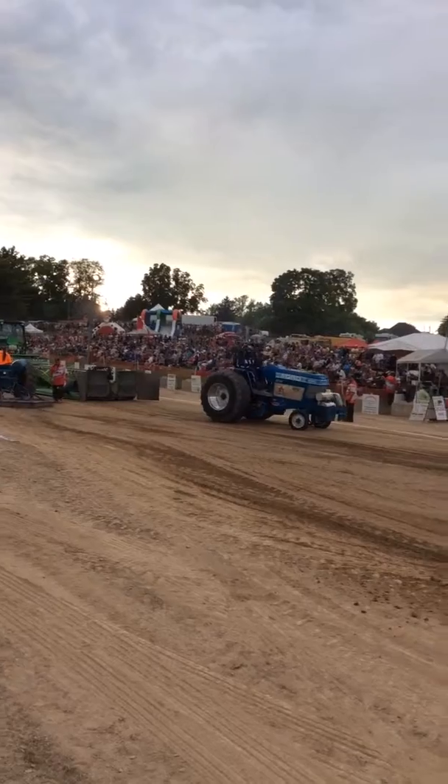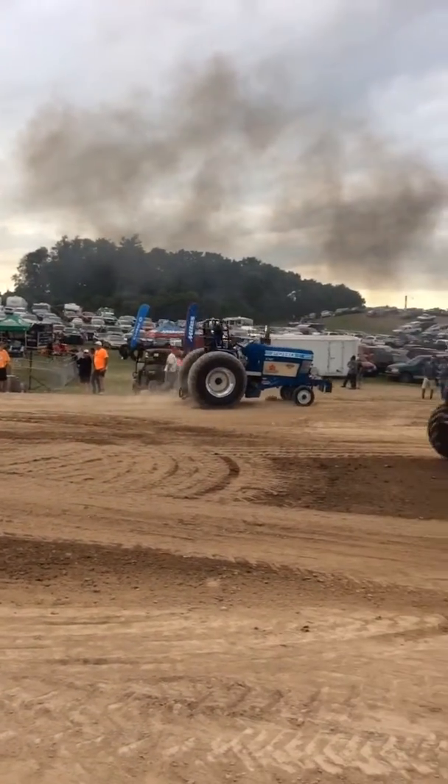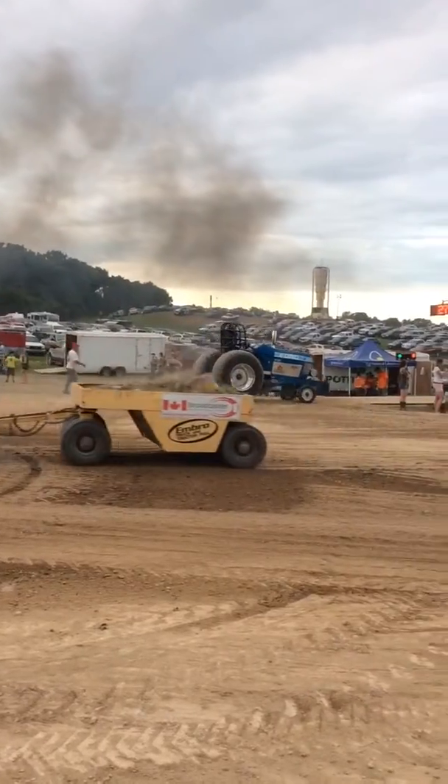And the Ford 8210 he called. Well, he's got to go in first place right now, but we're looking for strong competition ahead.